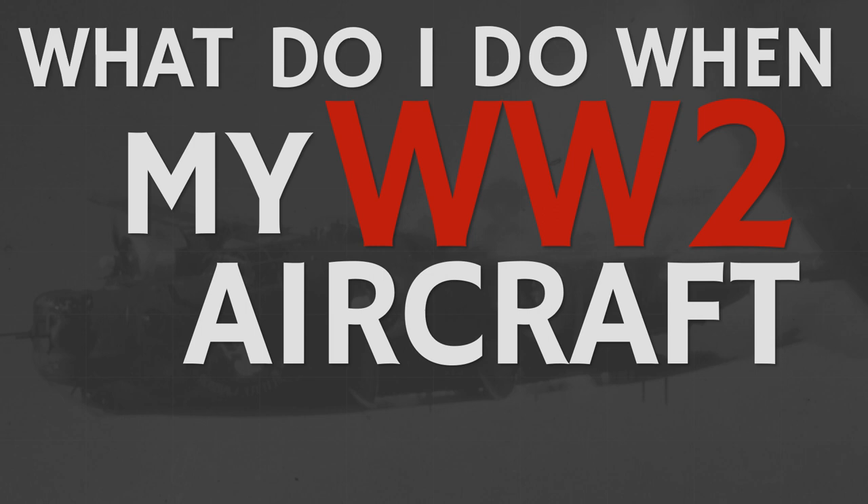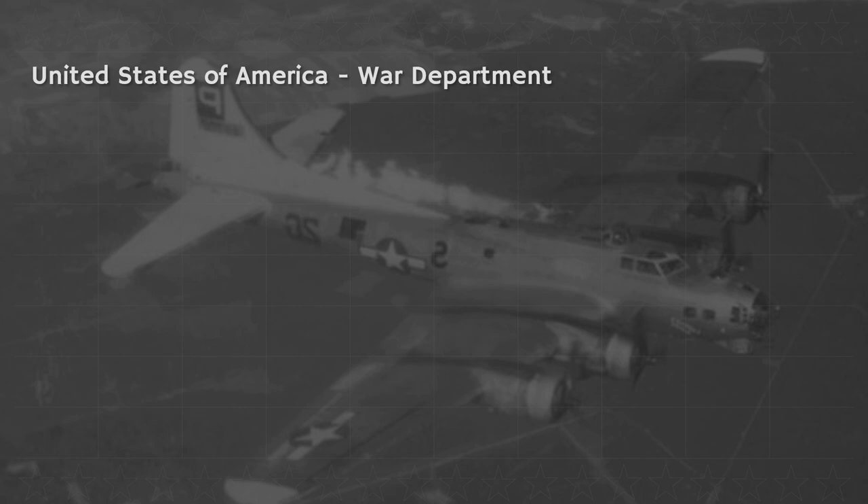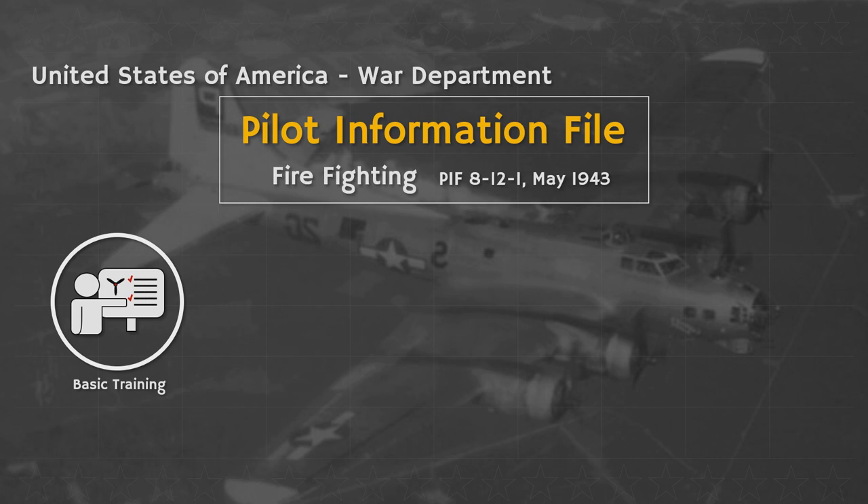Have you ever asked yourself the question: what do I do when my WW2 aircraft is on fire? Well, I have and I'm here to tell you what you have to do. The information in this video relies primarily on the United States Pilot Information File. This means two things. First, this information was widely distributed to American aviators of WW2 and can thus be considered as part of their training.